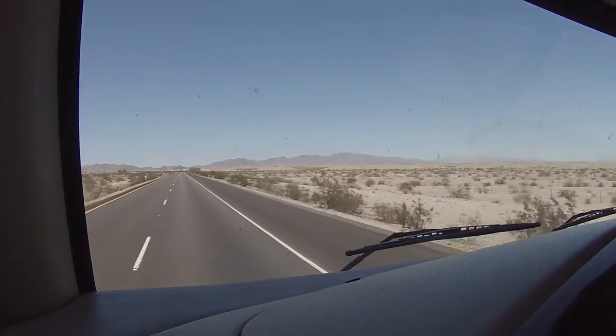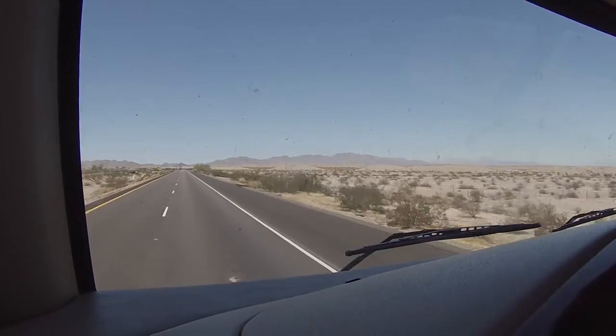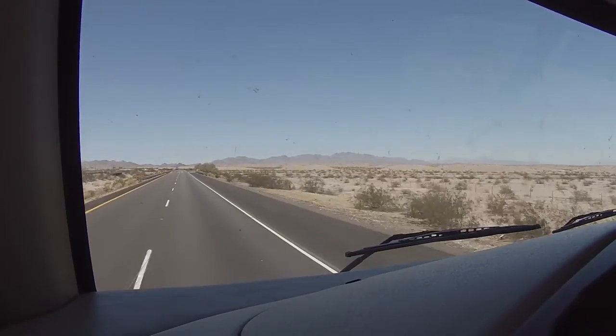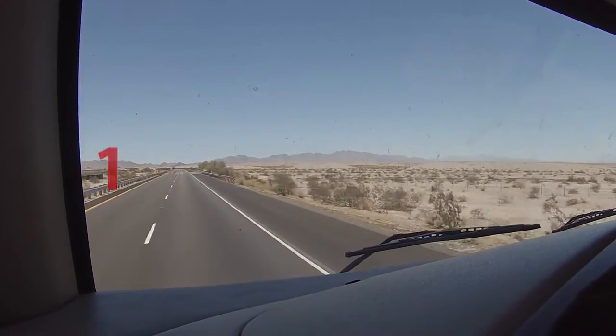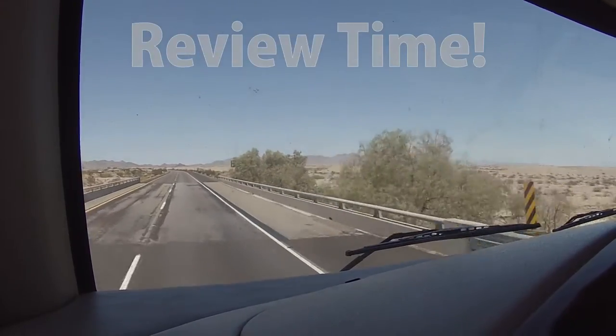We are officially in the desert now. It's just after noon, local time, and it's 110 degrees outside. Let's get on with this review.